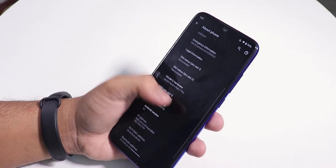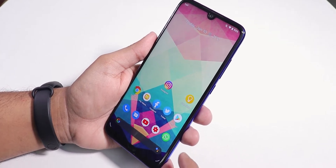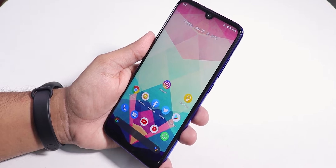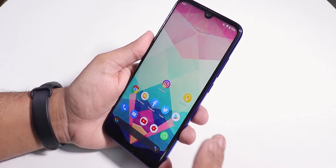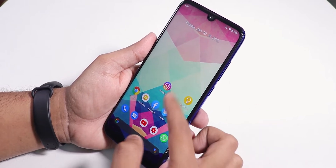I have flashed this ROM with the Orange Fox Recovery, the version 10 stable build. I'm currently on the MIUI version 993 firmware, and with that firmware I did not need to flash the latest firmware. I haven't put my SIM card in yet, but the ROM feels pretty good.